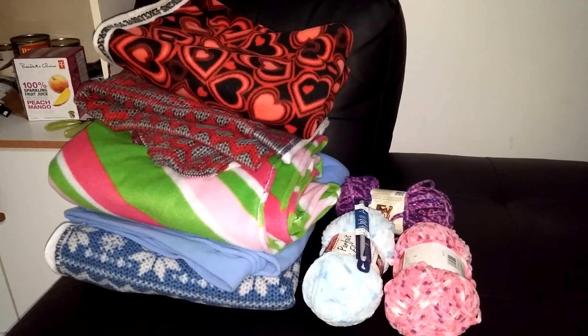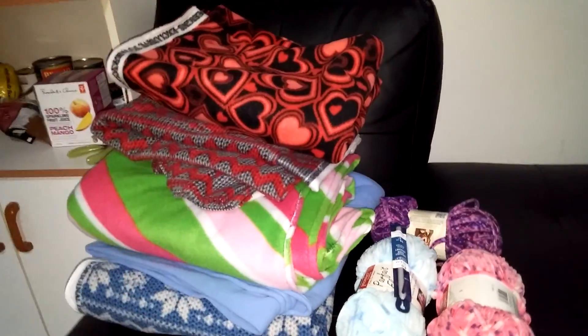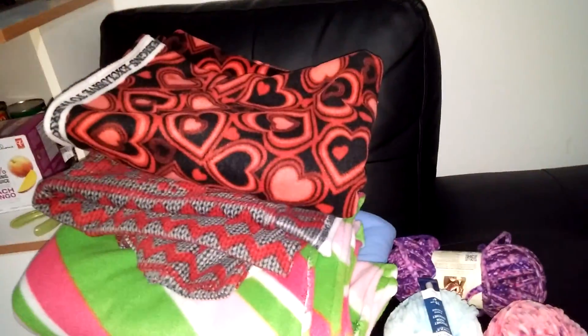Hello, this is Rachel's Raddies. I am making a haul video today. Today I went to Fabricland and I got tons of fabric. I spent about just under a hundred dollars. So here's what I got.